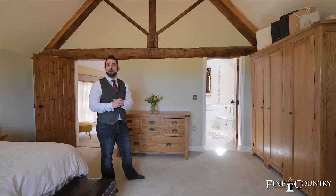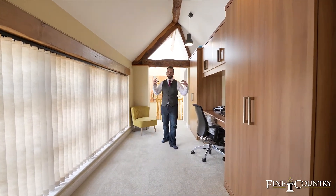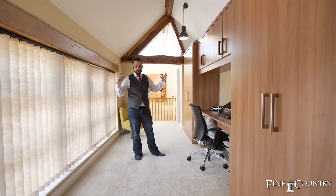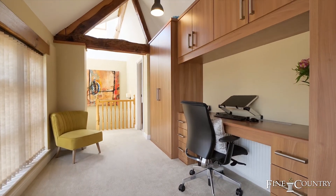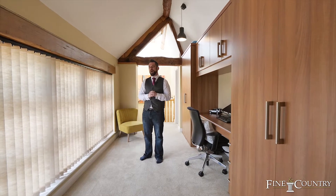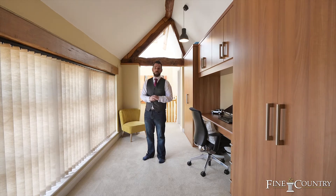Before I say anything more, follow me because I've got something more to show you. Coming through into here, we've got a remarkable workstation — ample room, especially with what's going on in the world today, ample storage, and ample light coming through as well. But it could be converted into a dressing room if that was more your preference. Let's go and have a look at these other three generous-sized bedrooms with their own luxury bespoke en-suites.